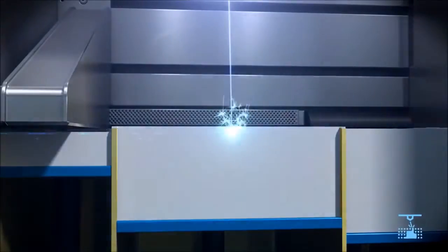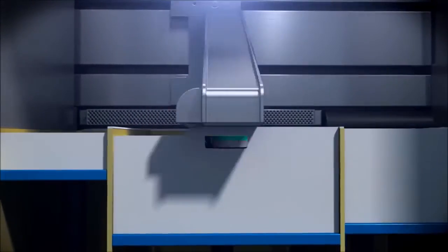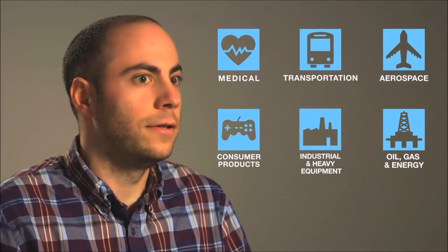Having the full suite of 3D printing technologies under one roof is really an advantage to both our customers as well as a service provider. One of the great things about these processes and about 3D printing in general is it's not just limited to one type of industry. Every single type of industry can really benefit from 3D printing.